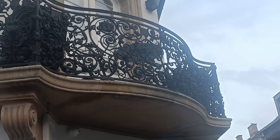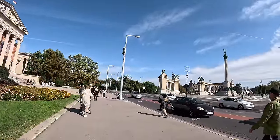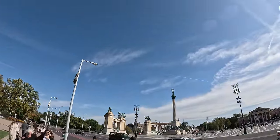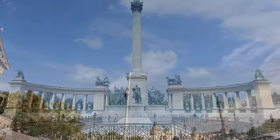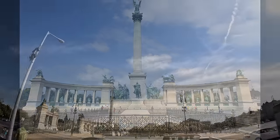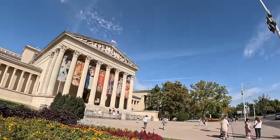Hősök Tere is the Hungarian name for Hero Square. This is the largest and most important square of Budapest. All major gatherings and demonstrations have been taking place on this spot.